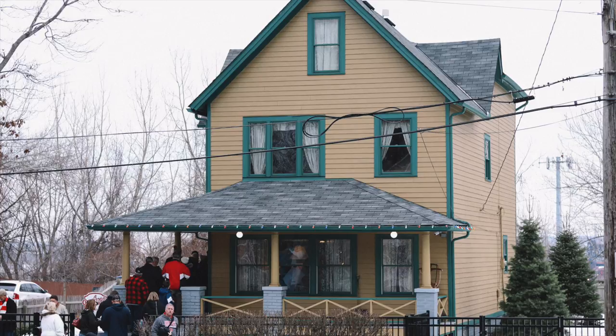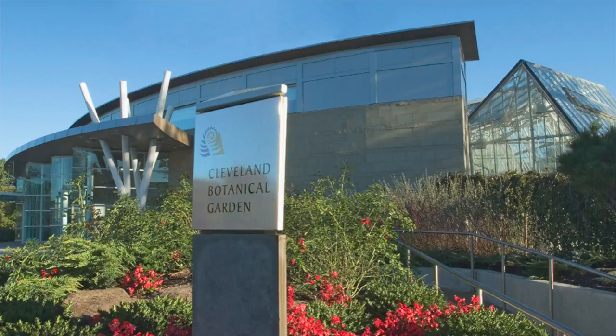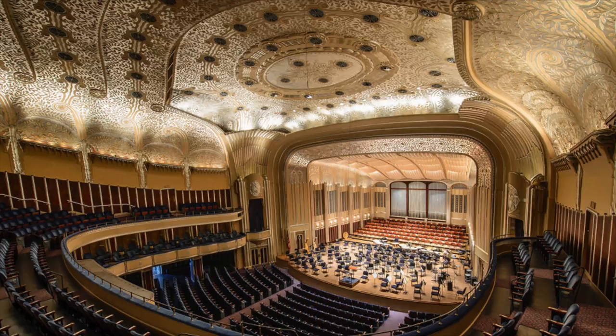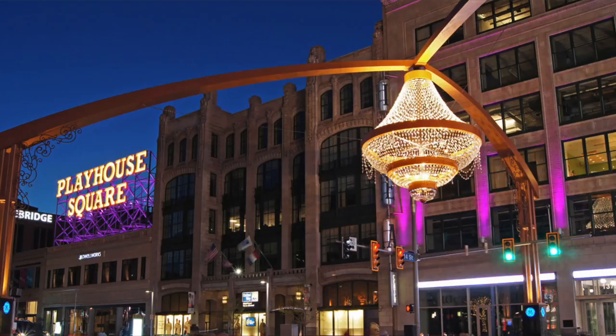there are many amazing places to visit, such as First Energy Stadium, where the Cleveland Browns play NFL football, Progressive Field, where the Indians play Major League Baseball, the Christmas Story House from the movie, Quicken Loans Arena, where the Cavs play NBA basketball, the Botanical Garden which has a cement baobab tree, the Museum of Contemporary Art, the Rock and Roll Hall of Fame, Severance Hall, where the Cleveland Orchestra performs fine classical music,